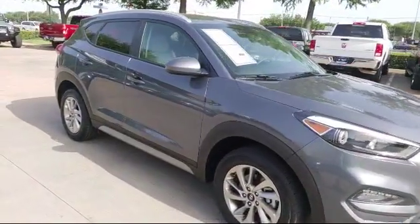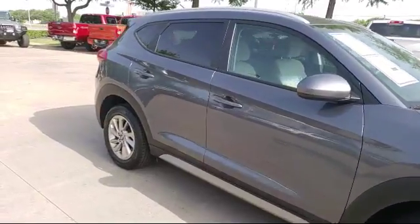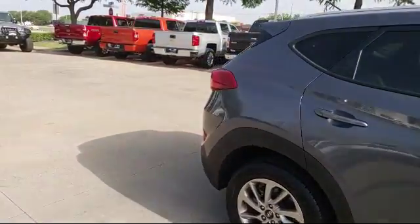It also features side airbags, anti-lock braking, a telescoping steering wheel, and has less than 35,000 miles on the odometer.